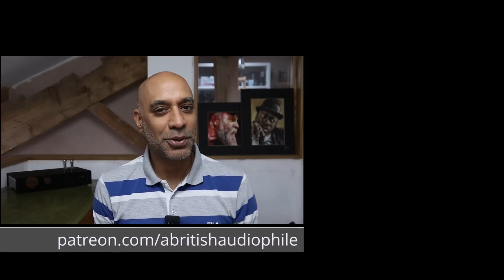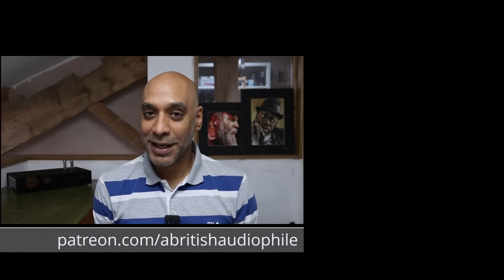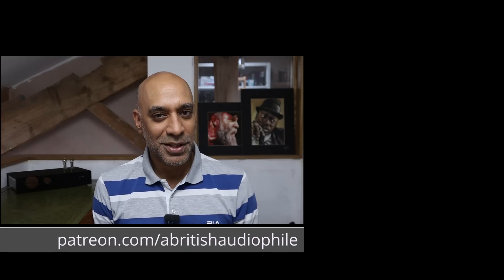All that remains for me to say is: if you like what I'm doing with this channel and want to see it grow, please like, share, subscribe, and hit the bell notification. Check me out on Patreon — there are a couple of consultancy tiers you can access if you think I can help you on your audiophile journey. Also check out the ABA Club on Patreon, which has some great ways to interact with me and fellow patrons. But for today, I'm British Audiophile, signing off.